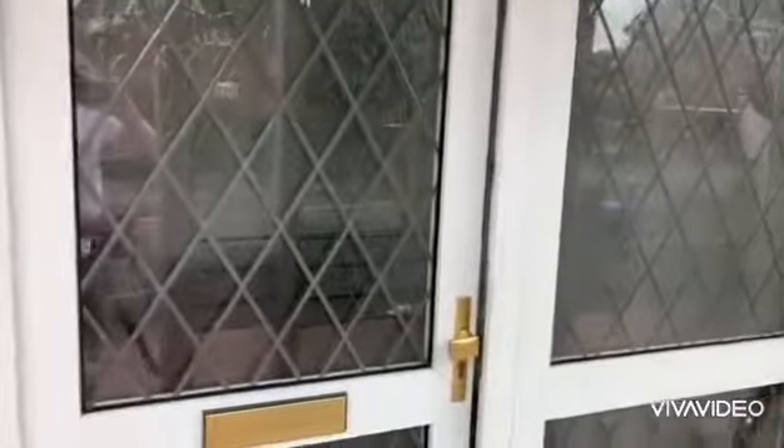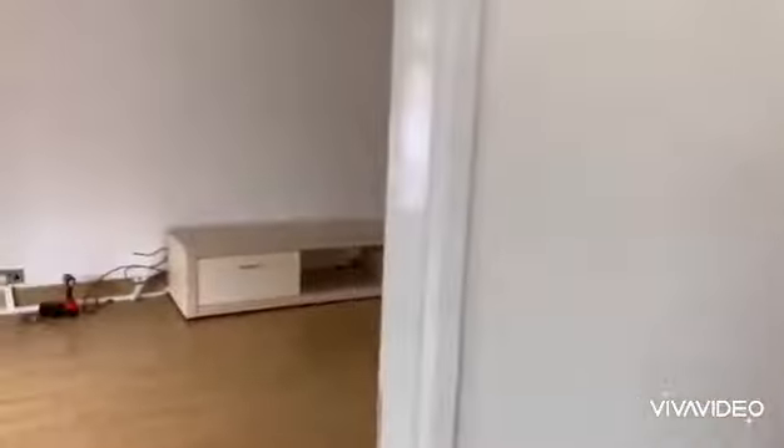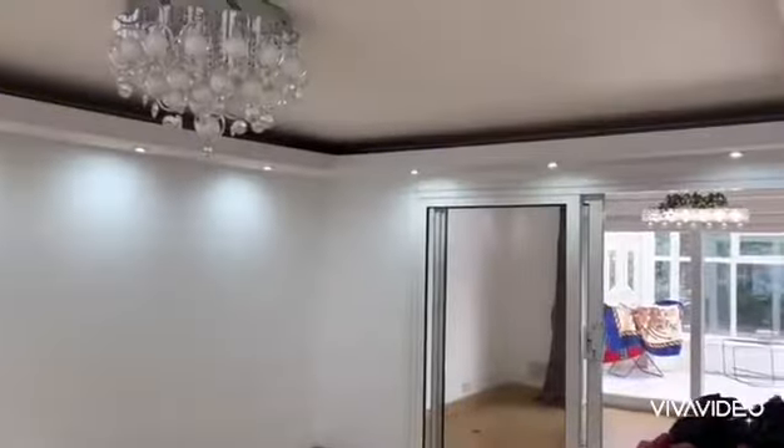Bear in mind the landlords are still moving out, so there are boxes and various items around in this video tour, which will be gone and the house will be cleaned as well. There's a lovely big hallway to enter the property with the staircase going up, and the downstairs toilet is here.